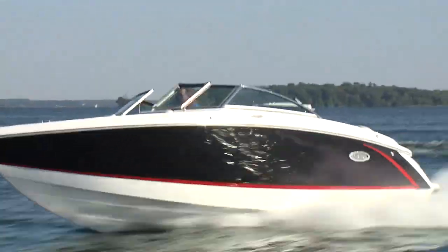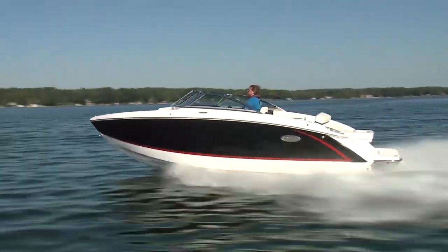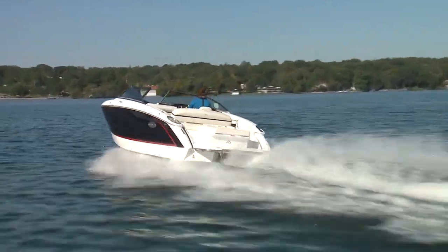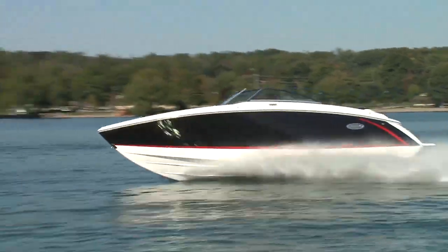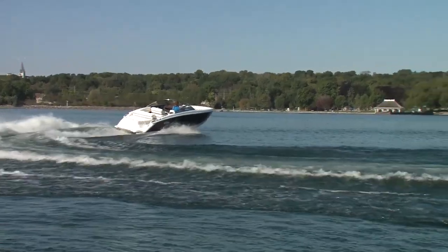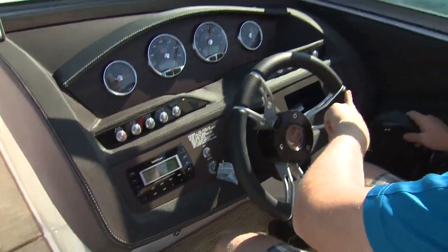The R3 is built by people that have a deep understanding of water and know how to use it to their advantage. At speed, flick the wheel one way or another, and not only do you start to point in the direction you want to go, but the hull bites into the water and drives you through the corner. And you can even do the steering with a single finger — trust me, I tried.